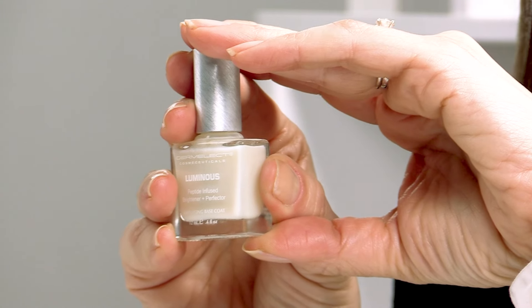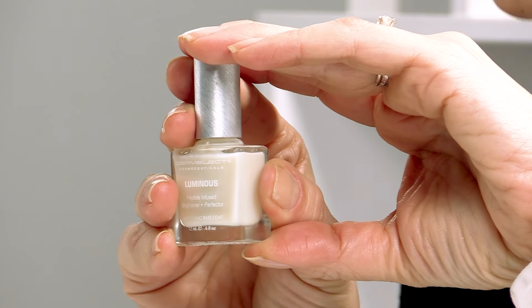Say goodbye to dull, discolored nails as Luminous instantly works its magic. And this is perfect for that milky and lip gloss nail trend.